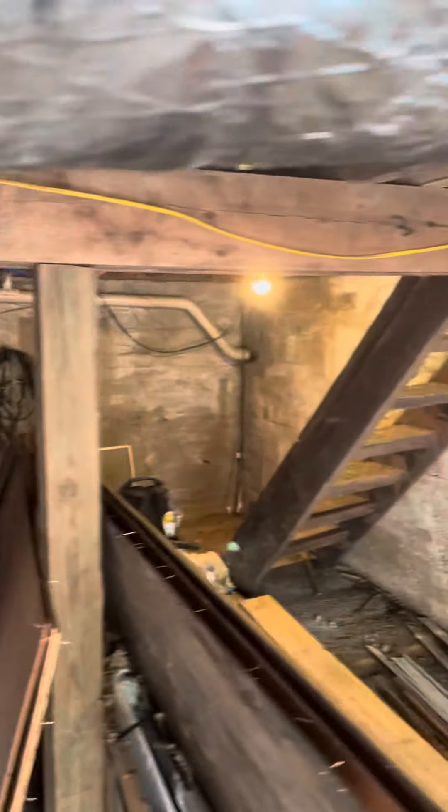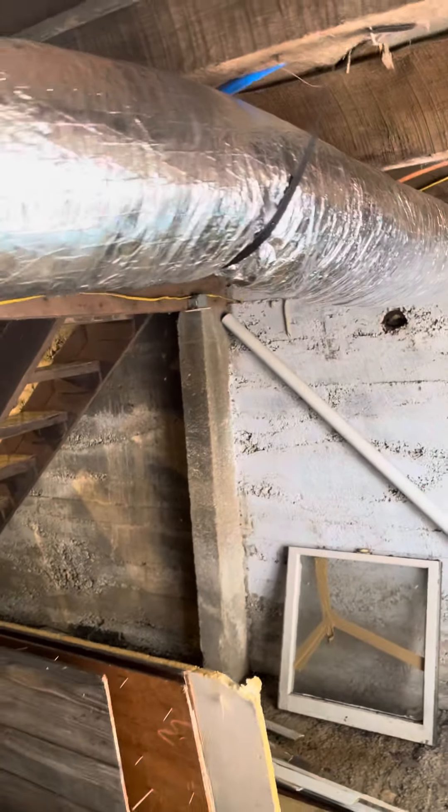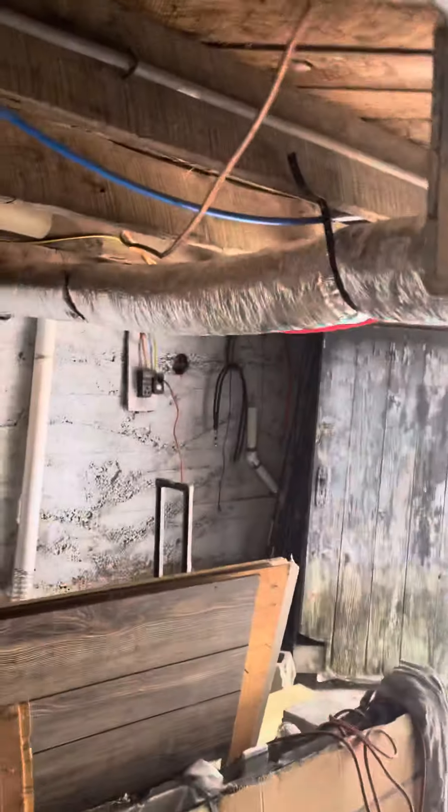I replaced all the ductwork on this side of the house. I'm really hoping whatever was dead in there wasn't in that nest, in that bucket — I'm hoping it was in the old ductwork. I'm not going to look in there, I'm just going to throw it away because it's nasty.